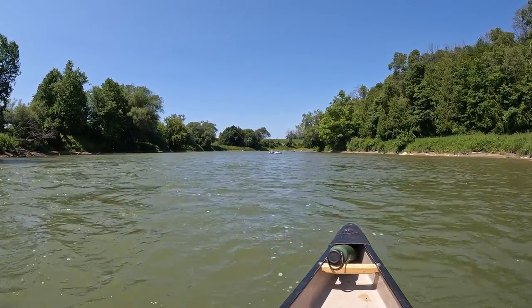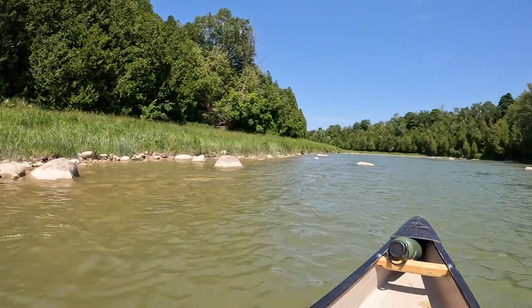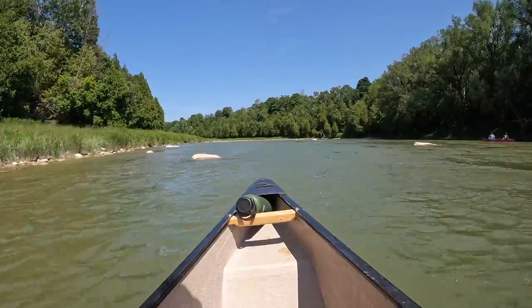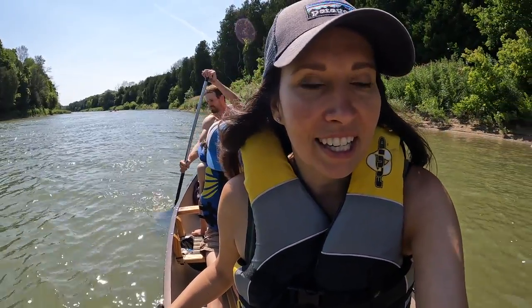We got some relaxers coming up here — chilling on the tubes going down the river. It is super windy right now, trying to push us back up river. It is so windy. There are these gusts that are throwing our canoe around. It's still totally awesome, but it is making it a lot harder to paddle.